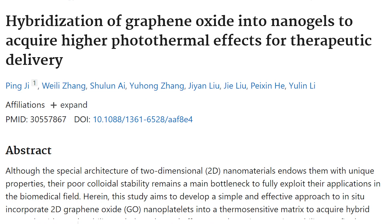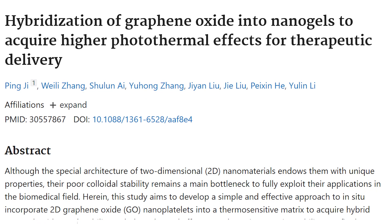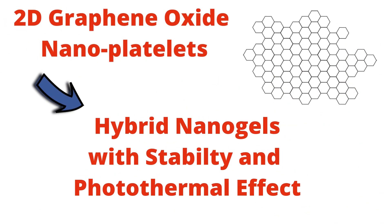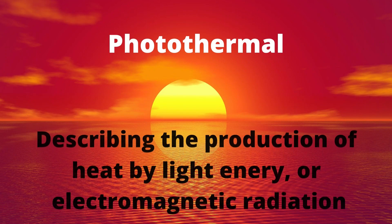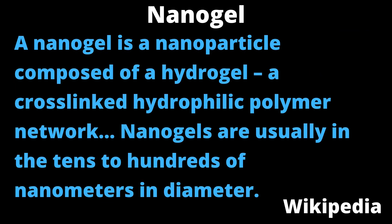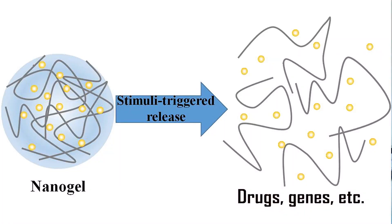The first study I found, from 2019, describes an attempt to use two-dimensional graphene oxide nanoplatelets in a temperature-sensitive matrix to make hybrid nanogels with good stability and photothermal effect. I had to touch up on my vocabulary to understand this one, reviewing that photothermal describes the production of heat by light energy, and a nanogel is an extremely small polymer hydrogel measured in nanometers — one billionth of a meter.